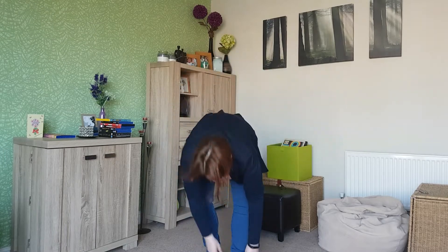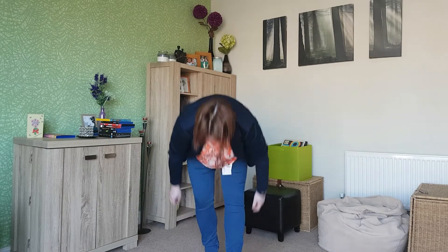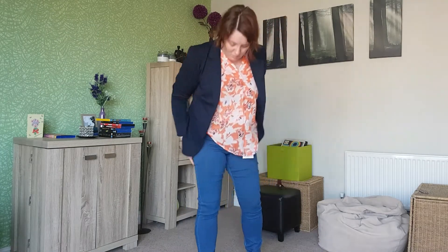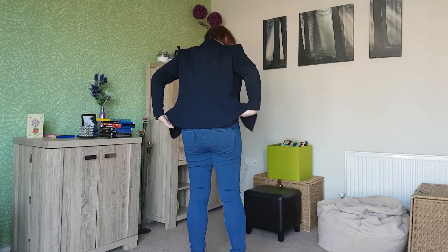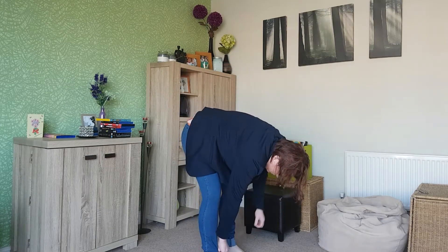Jeans fit really nicely apart from the length. I'm going to need a very generous turn-up — that's how much I have to do. Not impossible though. They really feel nice. Do I need a new pair of jeans? Probably not. But they're nice, they feel comfy, they don't feel too tight, and I've not really got a pair of high waisted jeans. I like these.